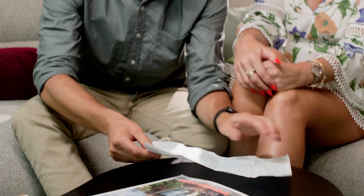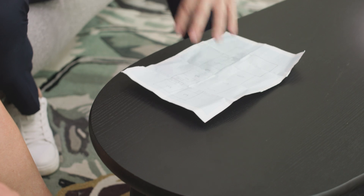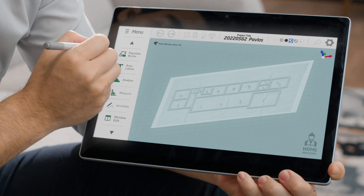Got a design idea of your own? FBR's unique architectural design software, known as TAD, can transform any wall sketch into optimized block information that the Hadrian X construction robot can lay, intuitively accounting for the building codes of whatever jurisdiction a home is constructed in.